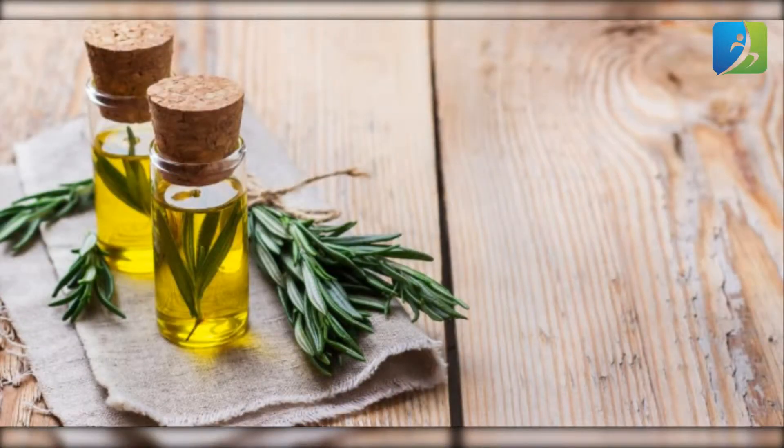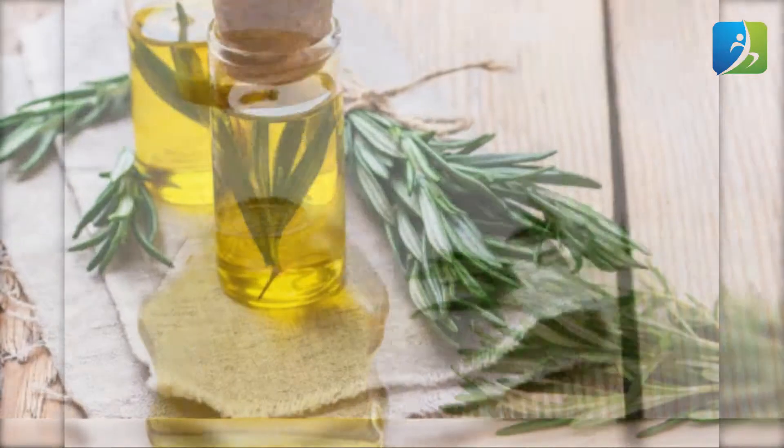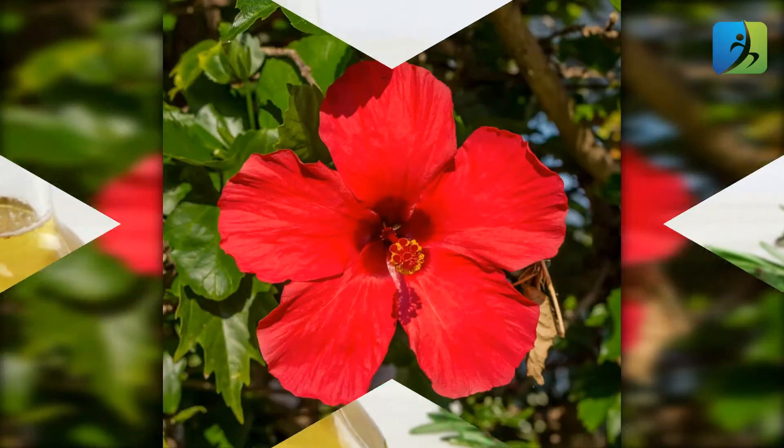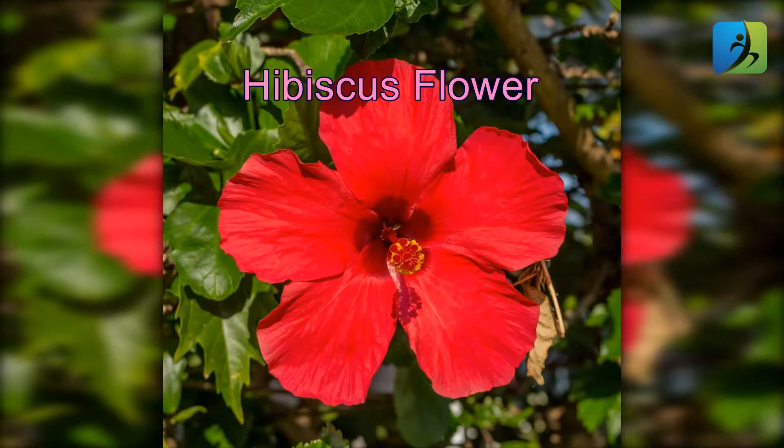To use rosemary oil: take two tablespoons of shampoo and mix two tablespoons of rosemary oil into it. Shampoo your hair with this mixture. You can also massage your scalp with equal amounts of olive oil and rosemary oil. Repeat it two times a week for long and strong hair.